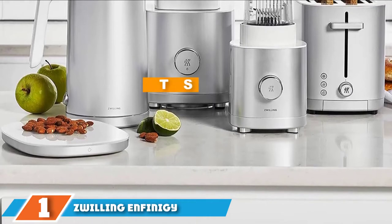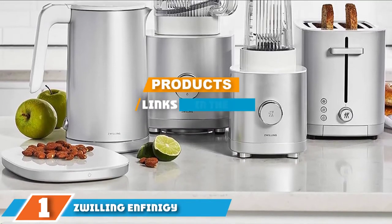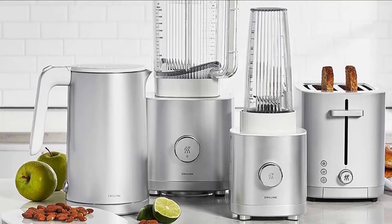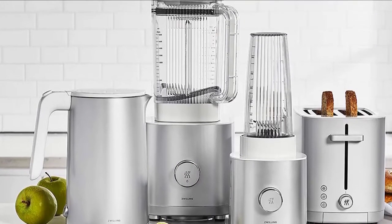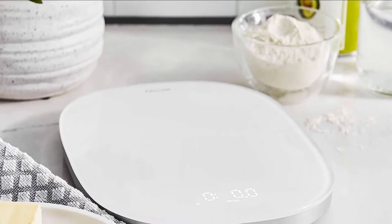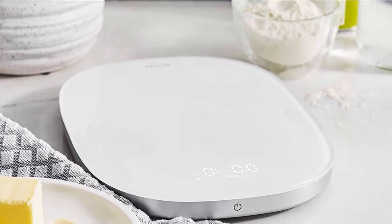At the first position of our list we have the Zwilling Infinity digital kitchen scale. With its sleek look and great functions, this digital kitchen scale can be set to measure grams, kilograms, ounces, and pounds. It can handle up to 22 pounds of weight and is easily recalibrated with the top button. It also recharges quickly, turns off automatically, and has an LCD lighting system for an easy-to-view display.